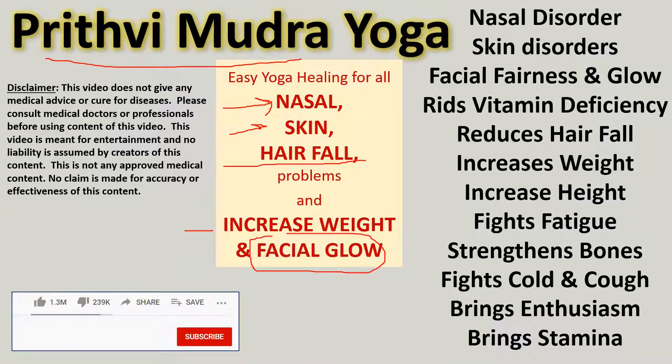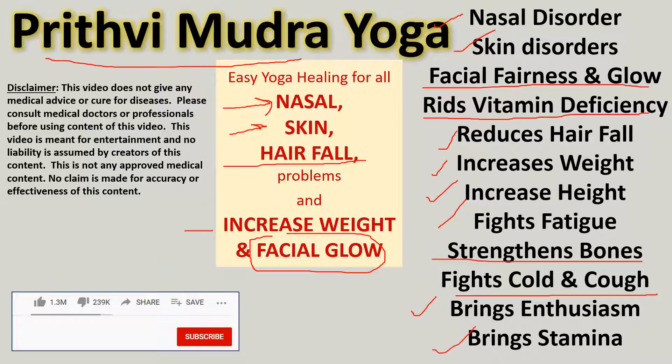Specifically, this Prithvi Mudra is useful in fighting nasal disorders, skin disorders, and bringing facial clearness and glow on your face. This mudra writes off vitamin deficiency. It reduces hair fall, increases body weight, increases height, fights fatigue, strengthens bones, fights cold and cough, and brings enthusiasm and stamina to your body.